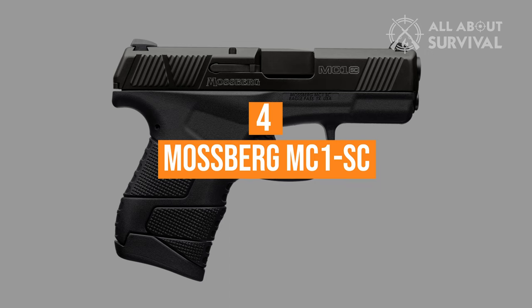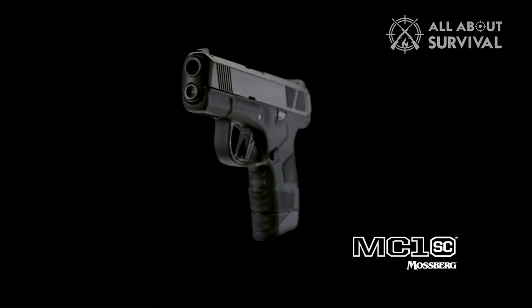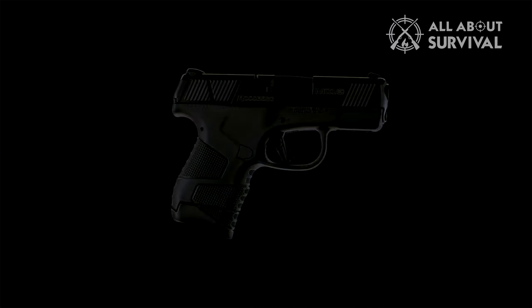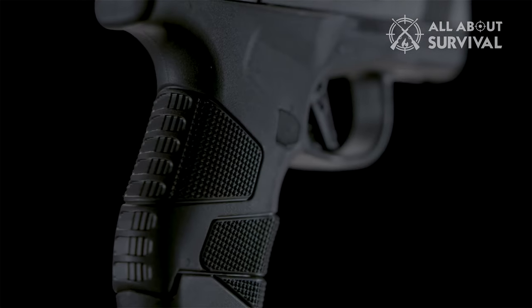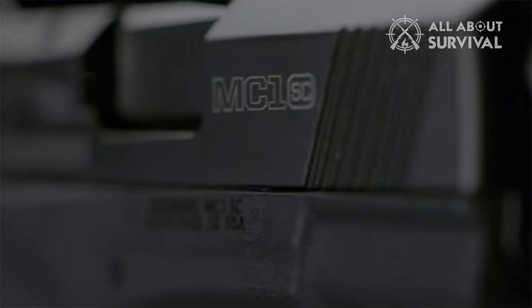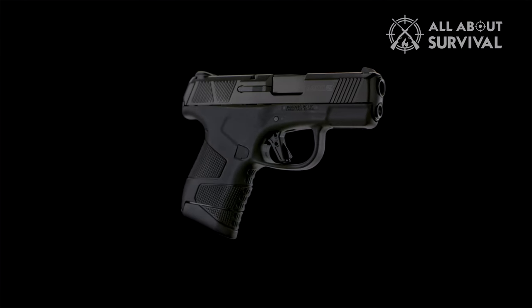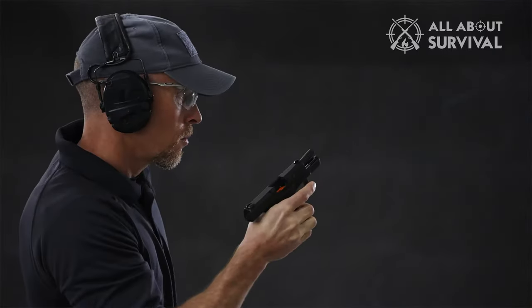Number 4: The Mossberg MC1SC. I can understand how Mossberg got so much flack for the MC1SC, knowing they're a shotgun brand trying to get into the handgun business again. What I don't get is how the gun elite still shun and dismiss it with no valid points — calling it a Ruger knockoff, a Shield and Taurus baby. I haven't seen a single valid criticism about its features besides the aesthetics. The Mossberg MC1SC is a great budget choice for its value and features.